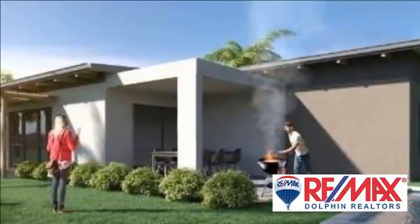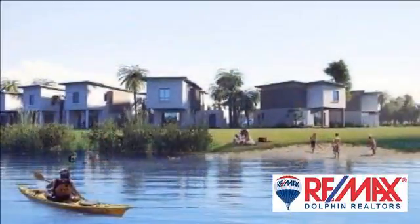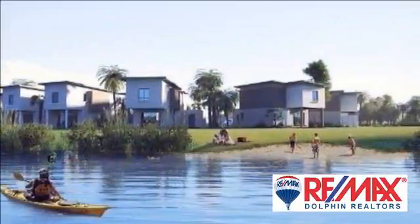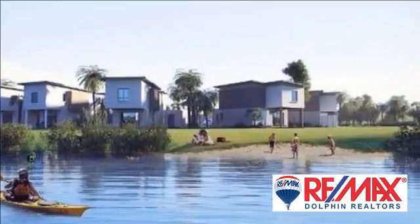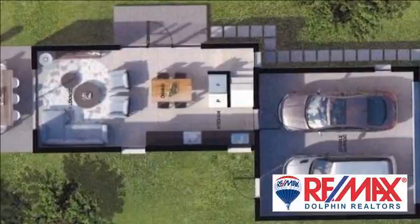Also within the estate is a clubhouse and restaurant, mini Palm Recreation Center for children, golf driving range, quad bike track and trails, as well as Trinity House School and Baby Academy, to name a few of the amenities.